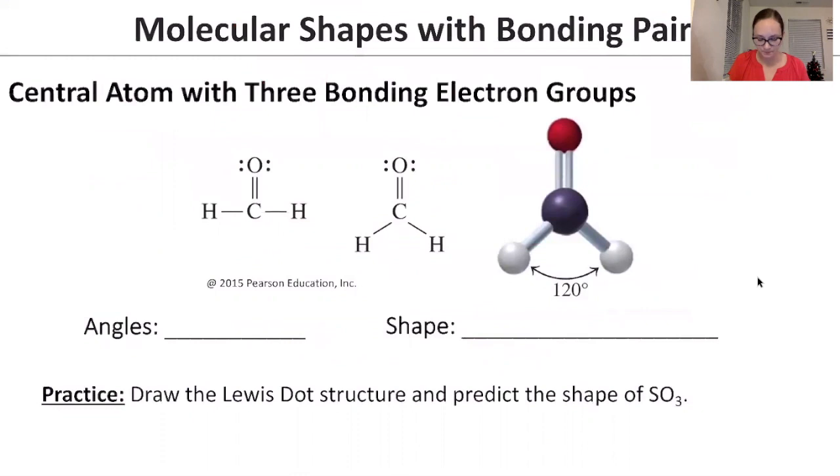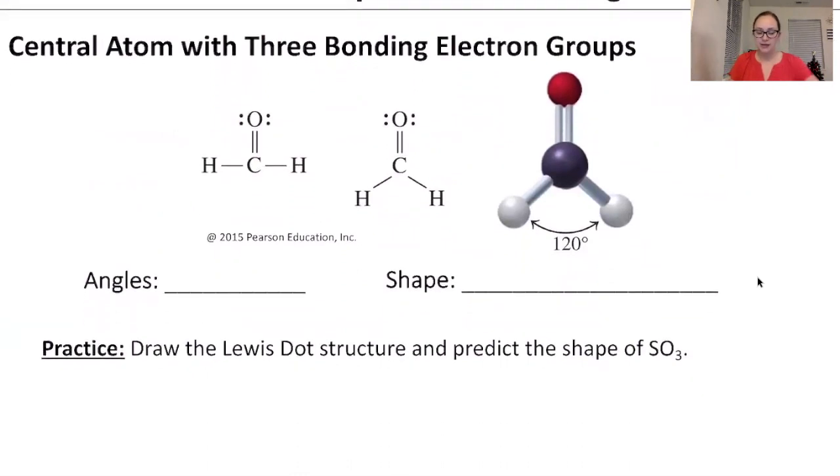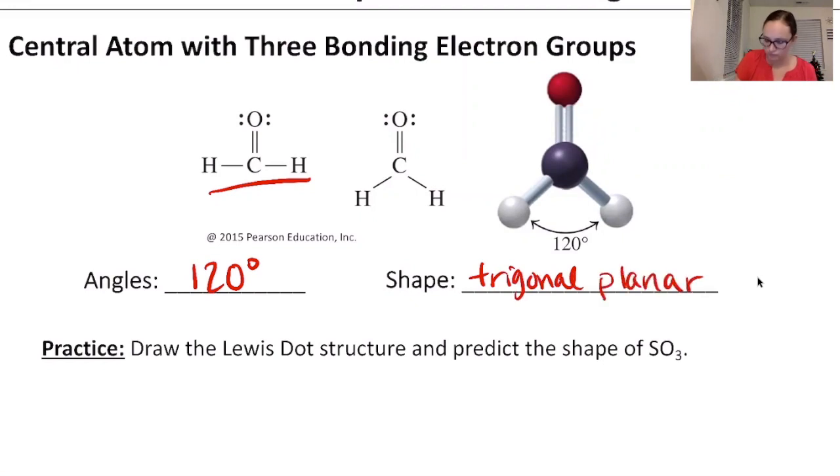The next shape has a central atom with three bonding electron groups. For example, in this CO3-type molecule, three atoms surround the central carbon. To be as far apart as possible, the bond angles are 120 degrees. We call this shape trigonal planar — trigonal because there are three things, and planar because it's flat, all in one plane.